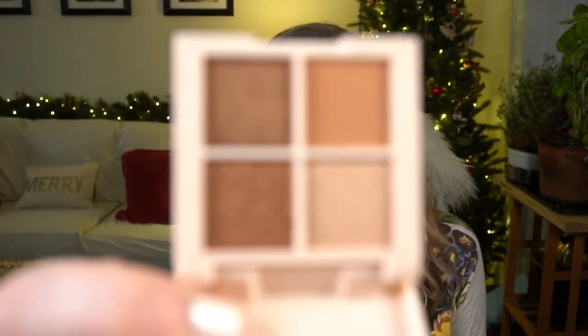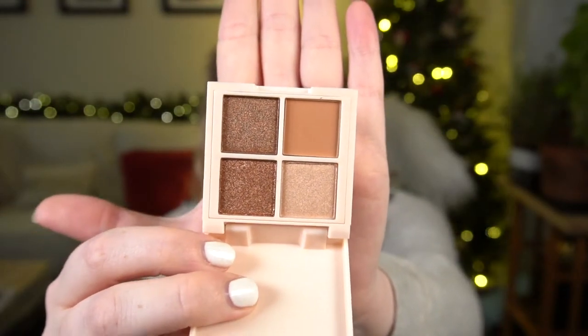Next is the Basic Beauty Hot Cocoa Bomb Eyeshadow Quad. This is a full size with an MSRP of $22, which seems a little high. It's inspired by hot cocoa with four shimmer and matte neutral shades — rich chocolatey browns and soft creams — for everything from a low-key day look to a glam smoky eye. It's a basic plastic compact with no mirror, made in China. I'm going to hold off on swatching until I decide if I'm keeping it, but for a $13 bag it's not bad.